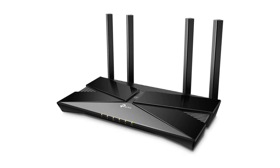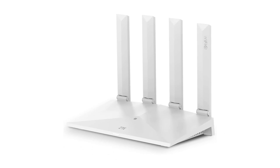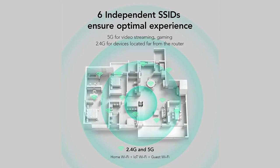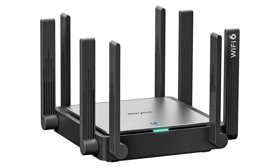These days, your wireless router not only connects you to the internet, but often your job, too. Here's what you need to build the best home Wi-Fi network, along with reviews of our top-rated routers for a range of needs and budgets.